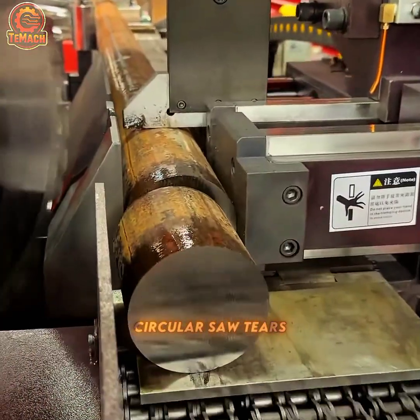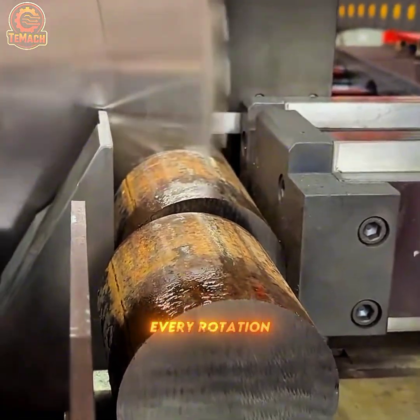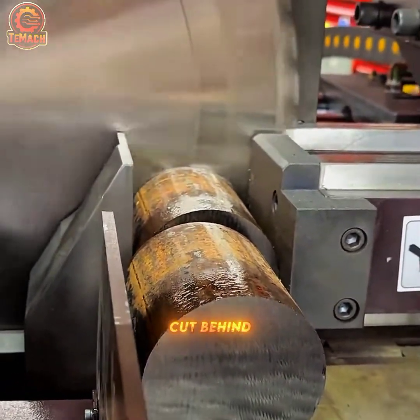Watch as this circular saw tears through thick metal with sheer force. Every rotation slices cleanly, leaving a precise cut behind.